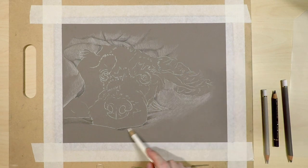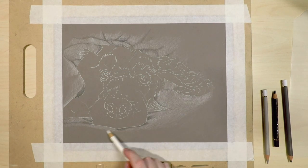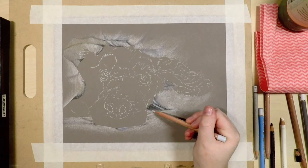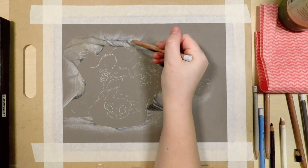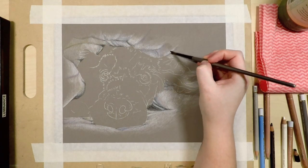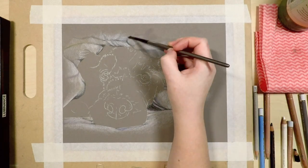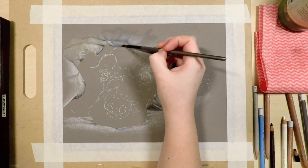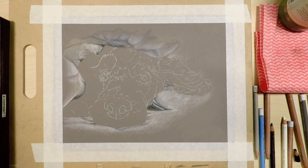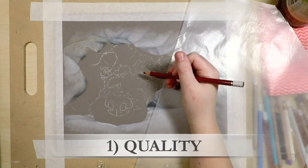I'll leave a link in the description of another piece I did recently of some meerkats, just to show you how I use this technique if you're interested. Let me start by saying there is a use for student grade or cheap colored pencils, which I'll talk about later. Some of the main brands I use are the Faber-Castell Polychromos, Caran d'Ache Luminance, Derwent Drawing and Pro Color, and Prismacolor.